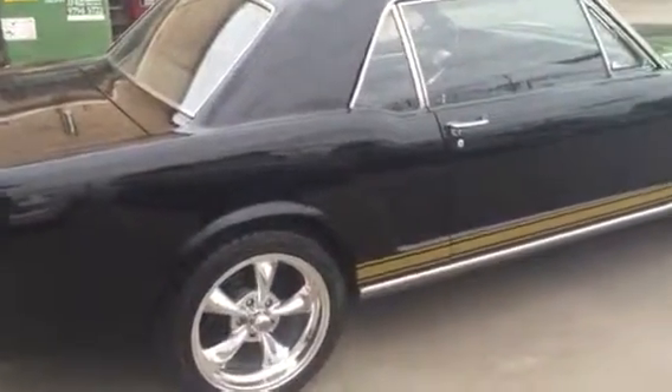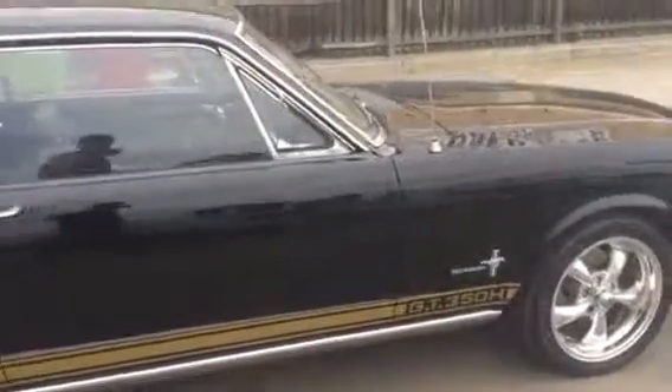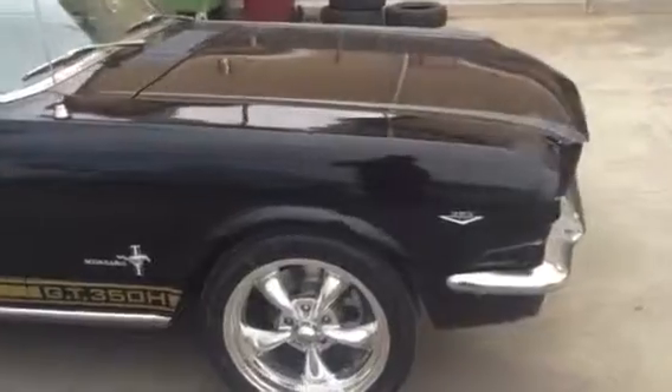Very solid body, all original 1966 sheet metal — no rust repairs, patches, or anything like that. It's all original '66 sheet metal.